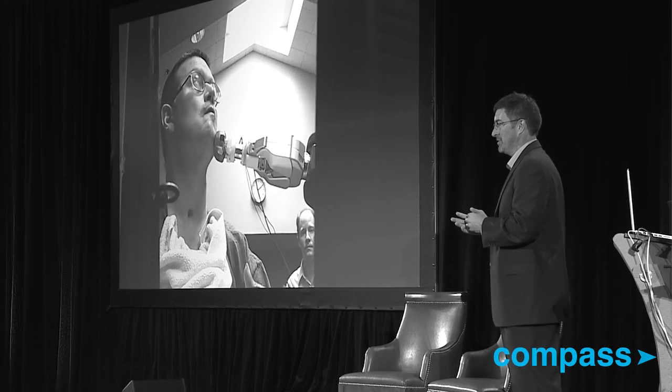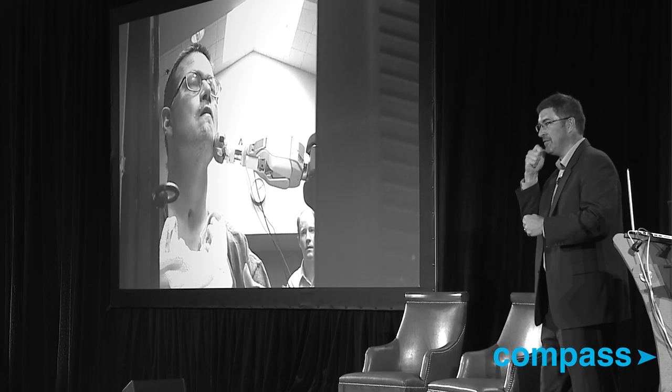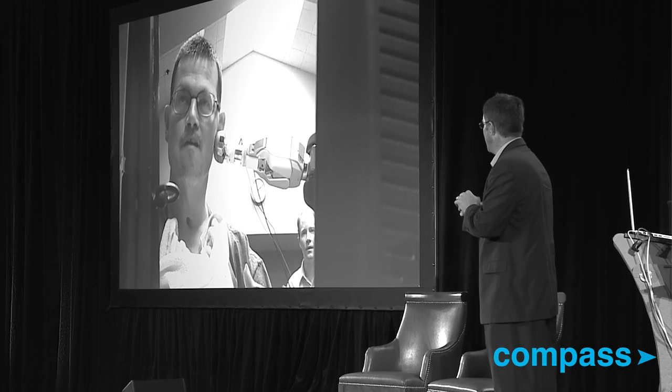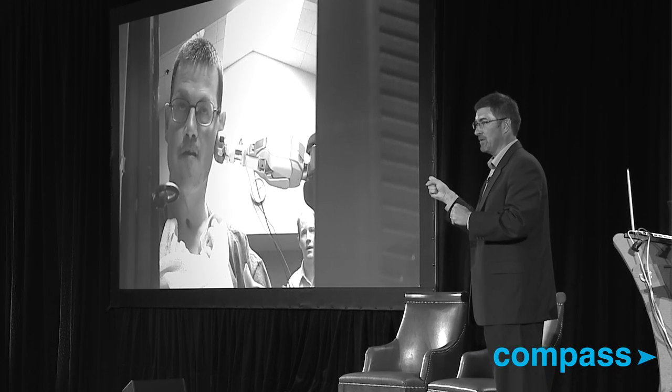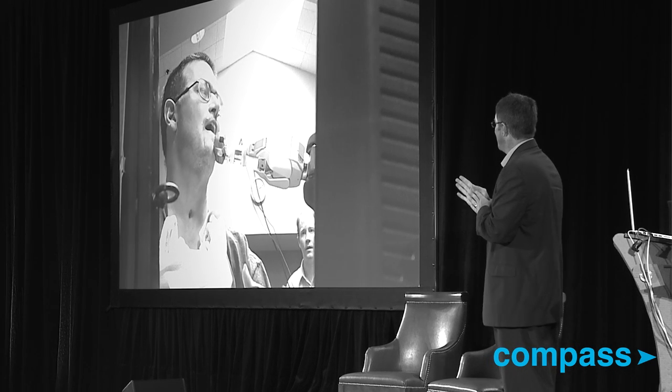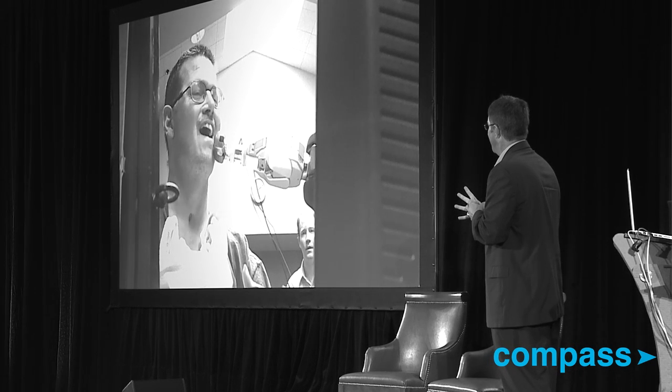The next thing he wants to do is shave himself. We actually measured the force that he uses to shave himself, and we measured the force that his wife uses to shave him with a force torque sensor, and found out that he's like 10 times harder. And that's probably why he doesn't like her shaving him. But he had a great time, and if you watch his face, you can see the smile on it as he gets there.